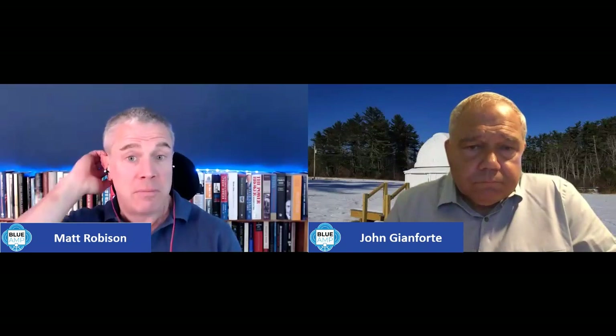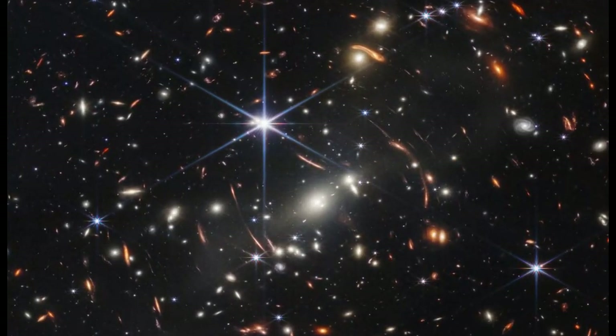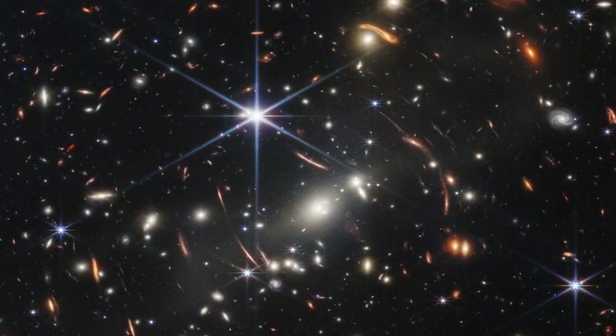If you extrapolate that field of view, there are probably more than a trillion galaxies in the observable universe. A trillion. And each galaxy has perhaps 100 billion to 400 billion stars. This image takes me to the very edge of my ability to contemplate — to hold an idea in my head — and gives me just a sense of the scale of what we're talking about. That is why it lands at number one.